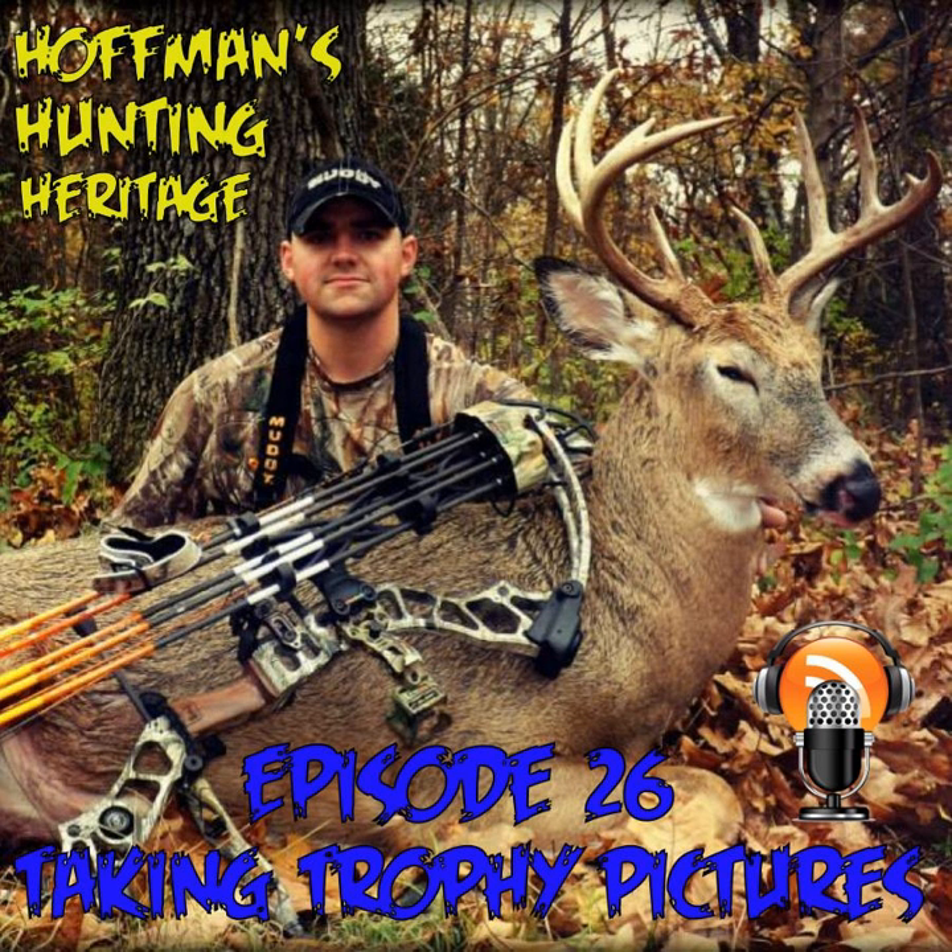That's going to wrap up this episode of Hoffman's Hunting Heritage. I hope you guys enjoyed it and I hope it really does help you take better trophy pictures. Thanks a lot for listening, and get outdoors — it's a wild place to be.